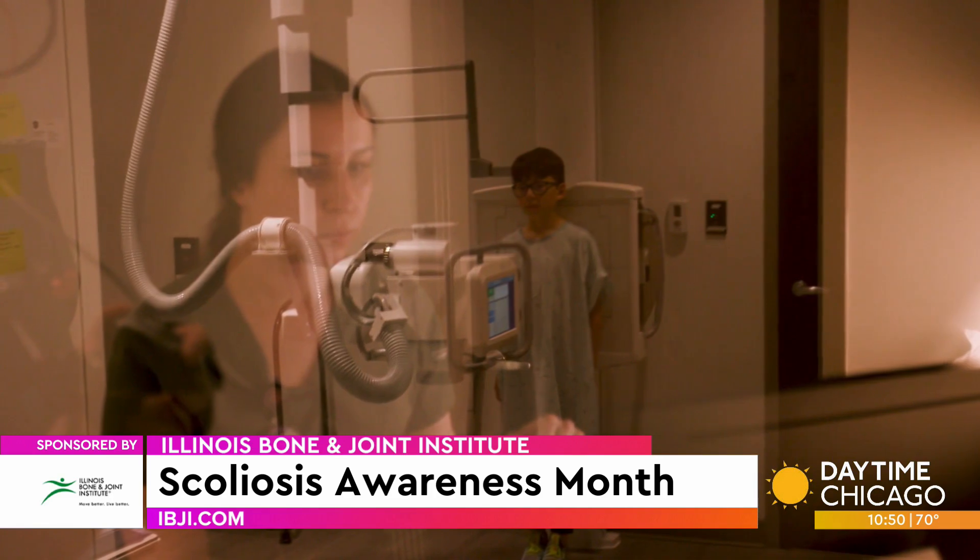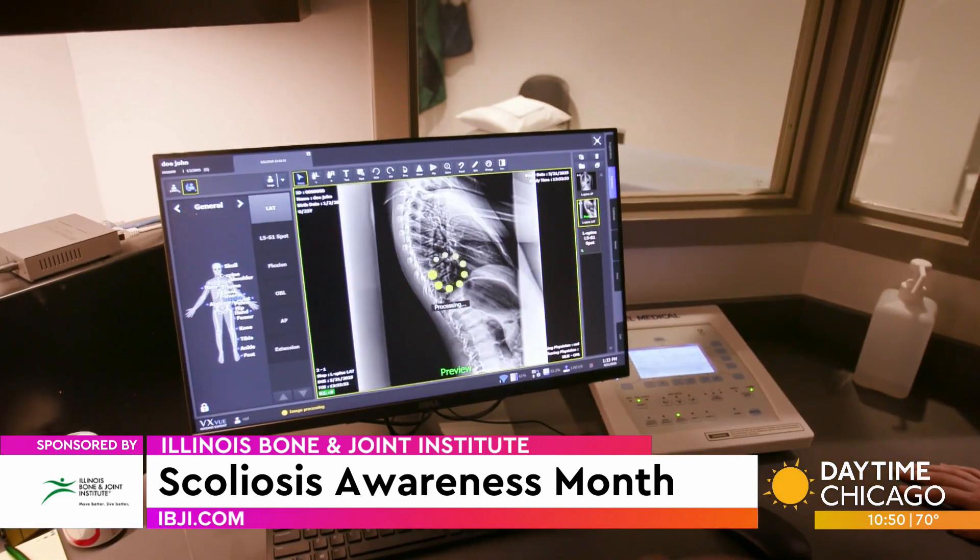The first step may be finding a specialist who has experience in scoliosis. From my standpoint, it's an orthopedic surgeon — an orthopedic spinal surgeon with particular training in scoliosis, or it can be a pediatric orthopedic surgeon.